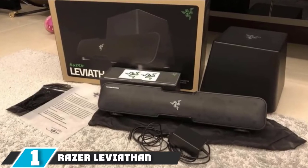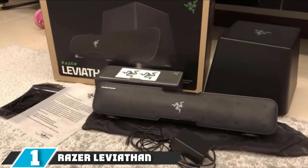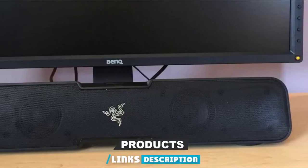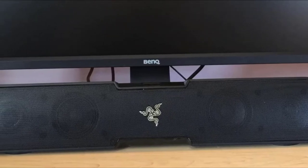At the first position of our list, we have the Razer Leviathan Soundbar. It is the very first soundbar of Razer after its incredible product line of keyboards. The soundbar's overall design is simple, yet its black color and just 20 inches long form give it a stunning glance.